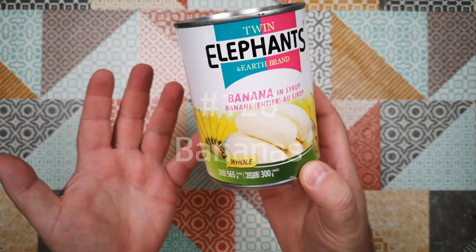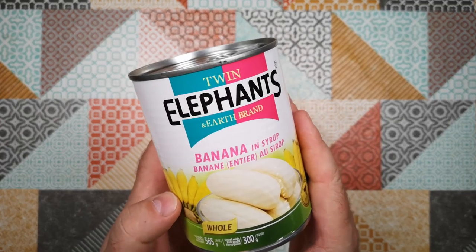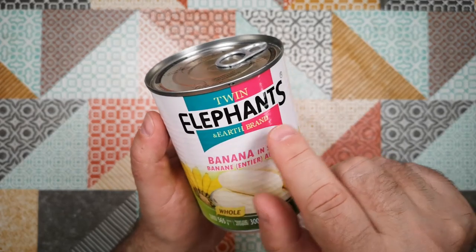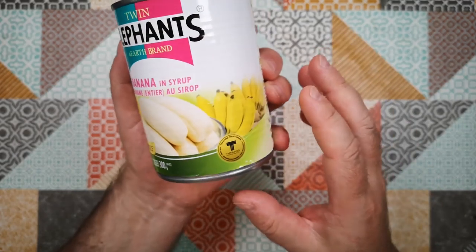I know what you're thinking — bananas aren't that weird, are they? But finding them in a can is a bit strange. There's quite a lot going on in this can, so let's have a look at what we've got here. This is Twin Elephants and Earth brand banana in syrup — so whole bananas in syrup.